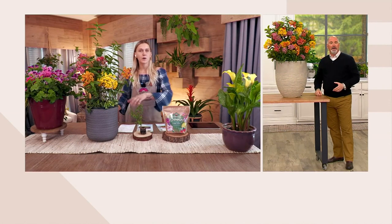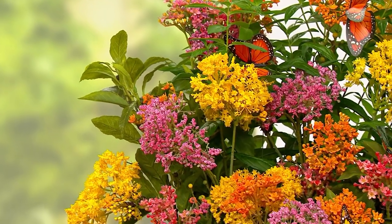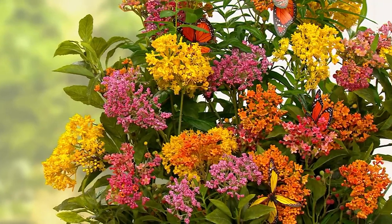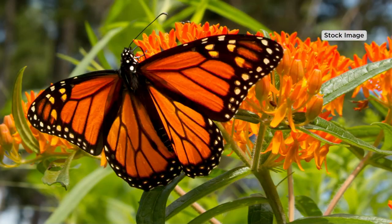Truly, by planting this — whether you have just a patio garden with containers or acres of land — you are truly doing your part in saving the monarch butterfly population, which since the 1980s has declined upwards of 90% and is now considered an endangered species.